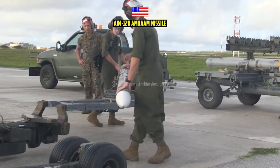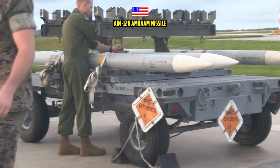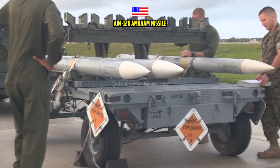Meet the AIM-120 Advanced Medium-Range Air-to-Air Missile, a new generation of all-weather missile manufactured by Raytheon.